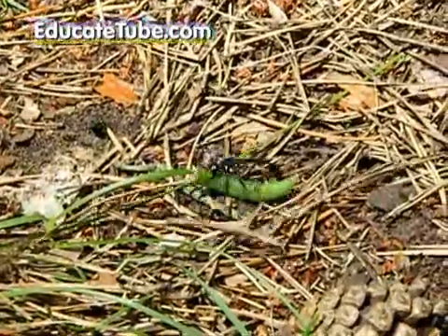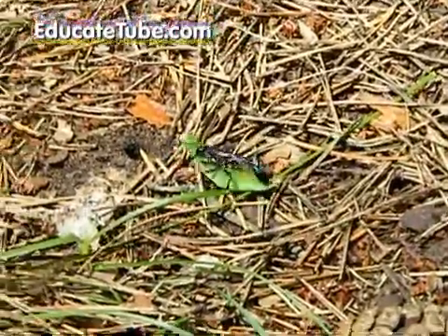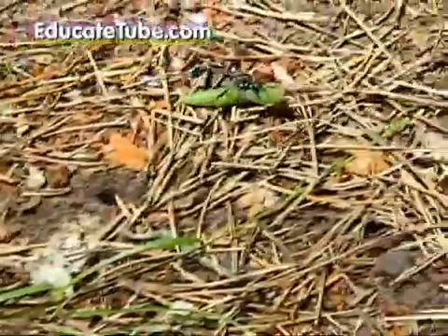We helped it by moving the dead caterpillar close to it. Now let's see what it does with it.